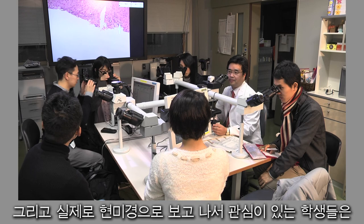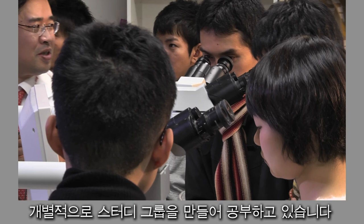We also organize optional study groups for students who are interested in analyzing slide images in more depth. Using a communal microscope, I am able to focus students' attention on even more detailed areas.